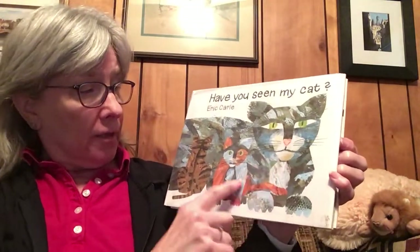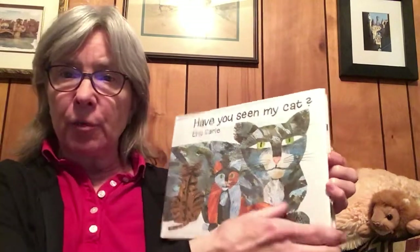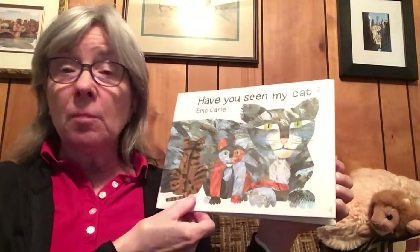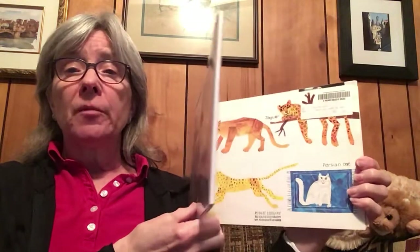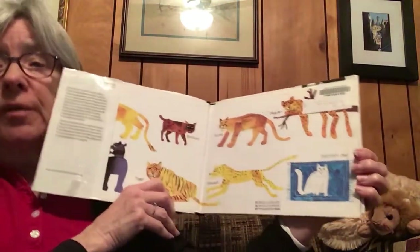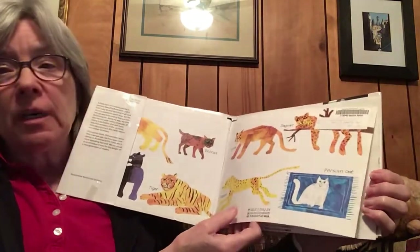And look at all the cats there are. You know there are lots of different kinds of cats, right? Some are big, and some are small, and some look just like Weston, and some look really different. Oh my gosh, look on the inside cover. I think we're going to have to explore that cover again after I finish reading. We'll read the kinds of cats.